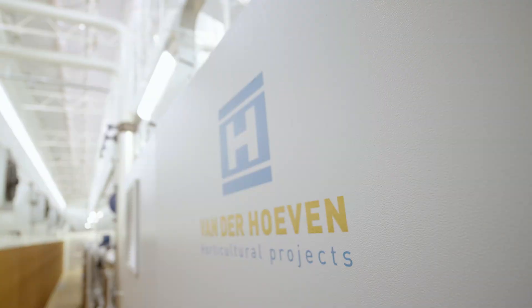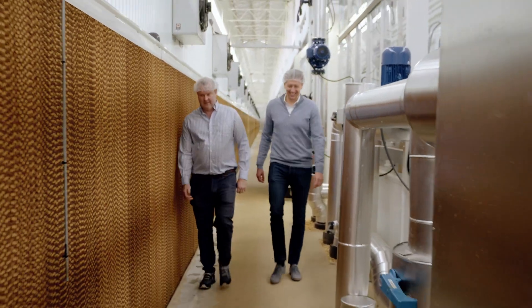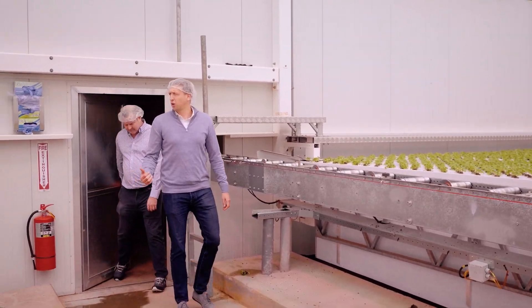Today, von der Hoeven visits Equinox Growers in Virginia to see firsthand how the greenhouse has evolved and to discuss the next step in optimizing production.